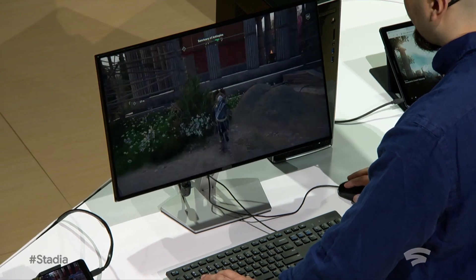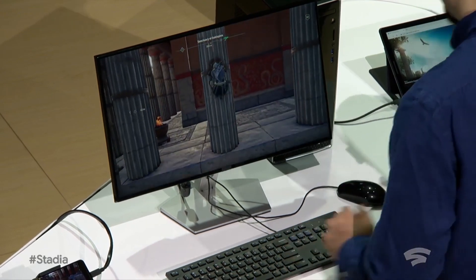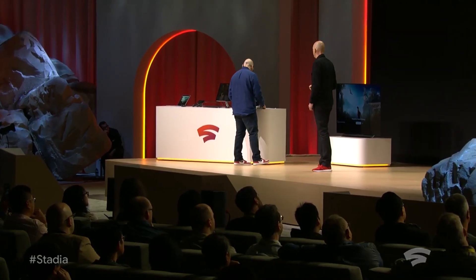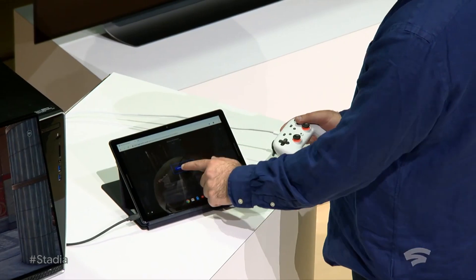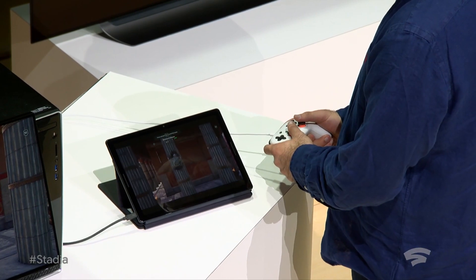And then it's once again seamless to go from running on our PC to running on a tablet. In this case, once again running Chrome OS on a Pixel Slate.